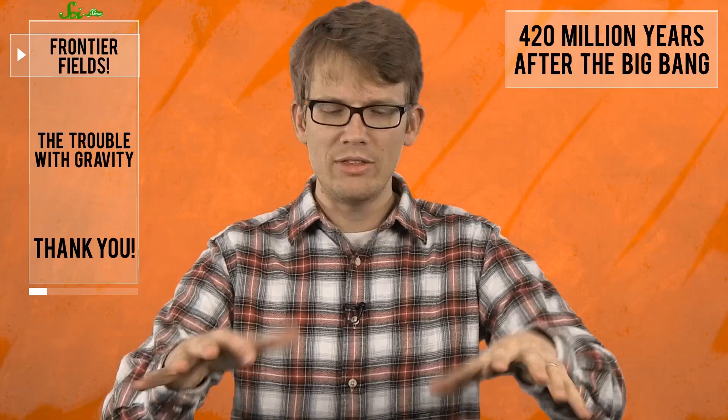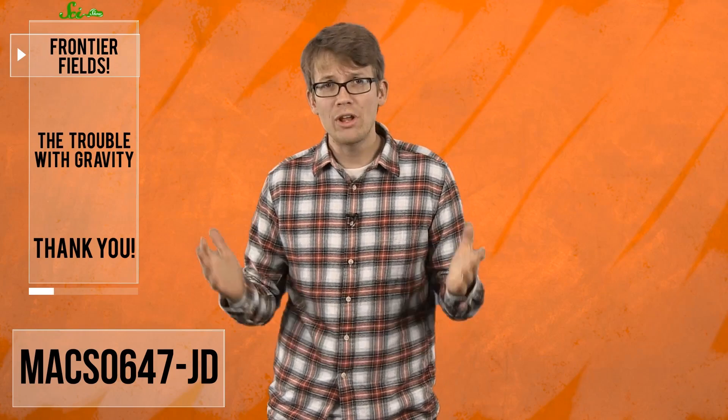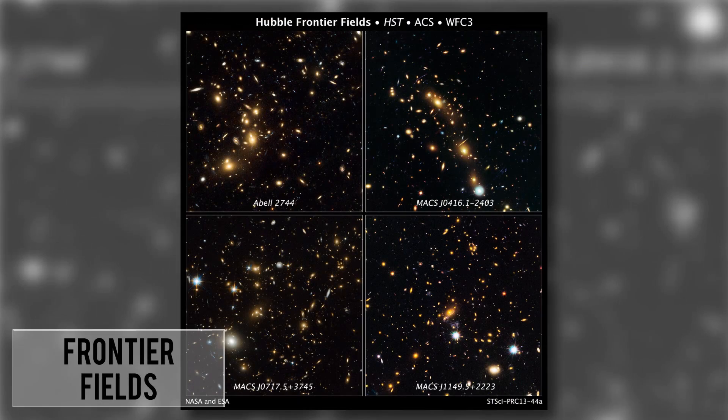In universal terms, that's like when the universe was a toddler — visible light was a new thing. Well, the technique we used to find that galaxy proved so successful that NASA has developed a whole new program around it, called Frontier Fields.